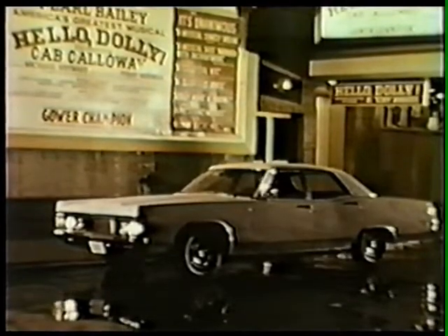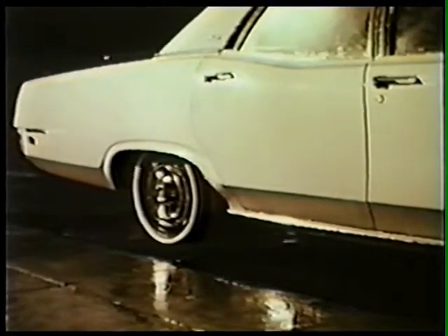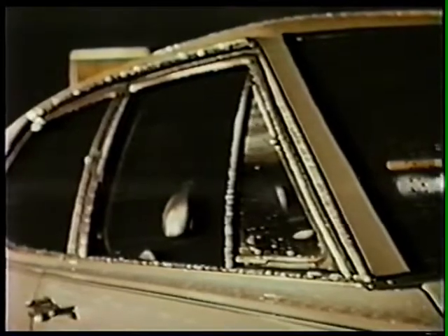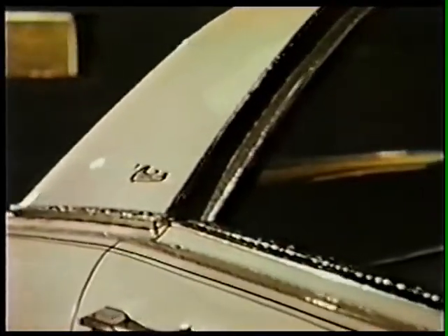Broadway — changing patchwork quilt of color, spun to the sounds that set all America humming. Opening night. Overture. Curtain going up. And outside, a new star is born — the 1969 Monterey Custom. Headlining your custom feature list: deluxe wheel covers, bright curb moldings, dual paint stripes, drip and black window frames, attractive drip moldings. Custom.